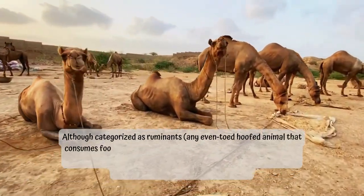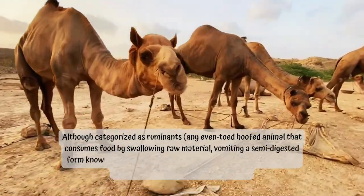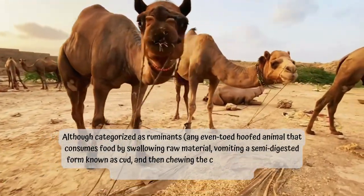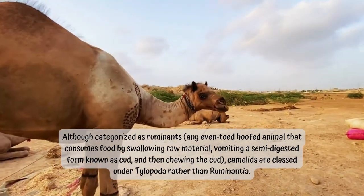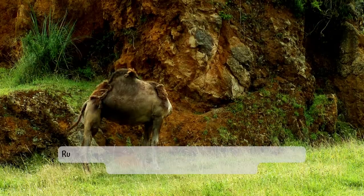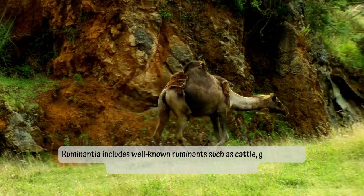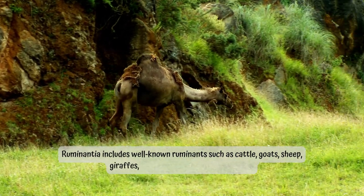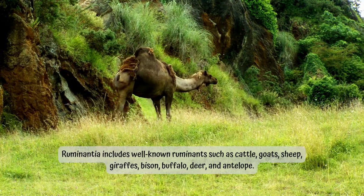Although categorized as ruminants — even-toed hoofed animals that consume food by swallowing raw material, vomiting a semi-digested form known as cud, and then chewing the cud — Camelids are classed under Tylopoda rather than Ruminantia. Ruminantia includes well-known ruminants such as cattle, goats, sheep, giraffes, bison, buffalo, deer, and antelope.